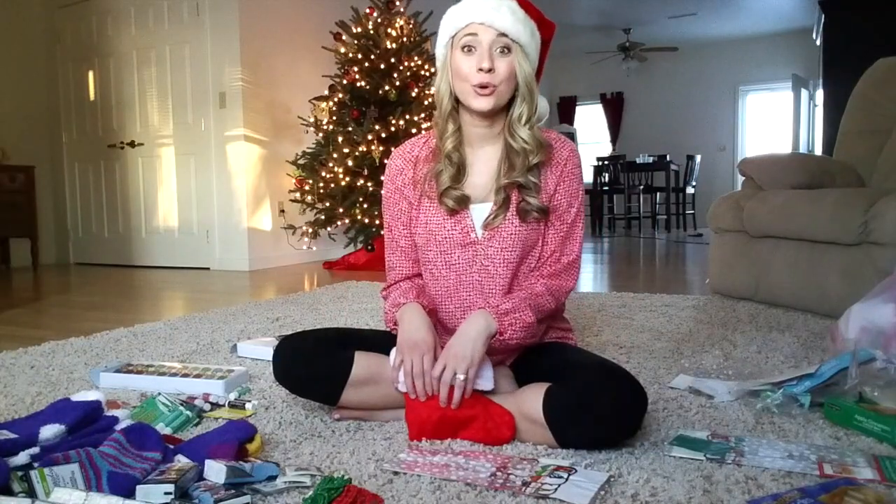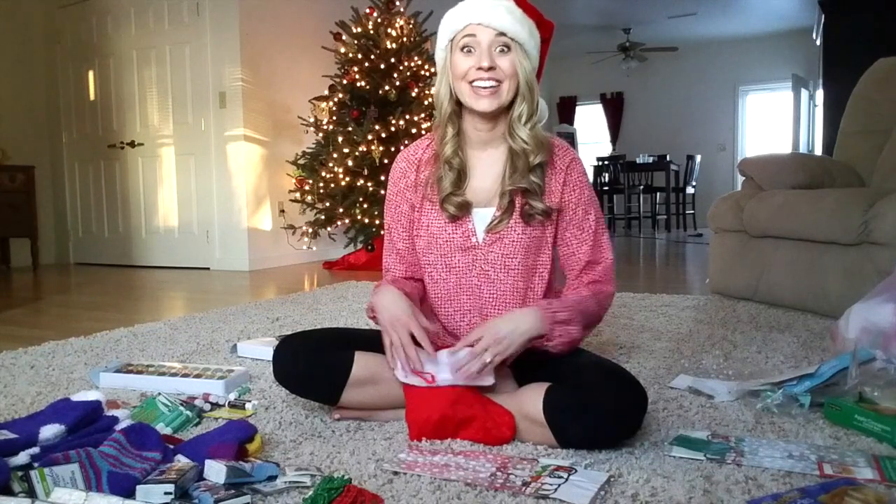Once I'm done with the treat bags, I'm going to show you what I'm doing to get ready for our faculty Christmas party this evening. Stay tuned for that giveaway too. See you soon!